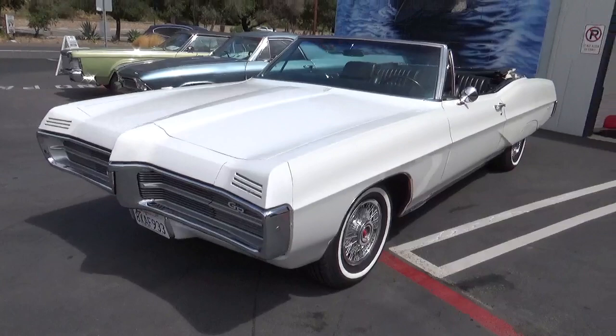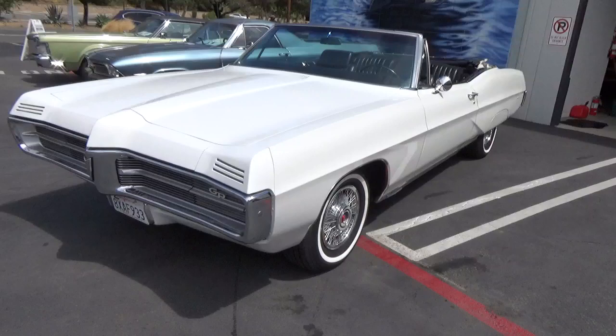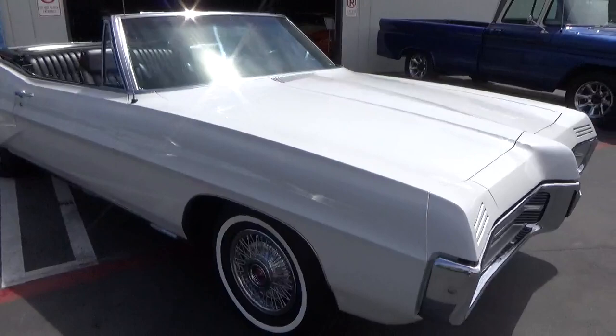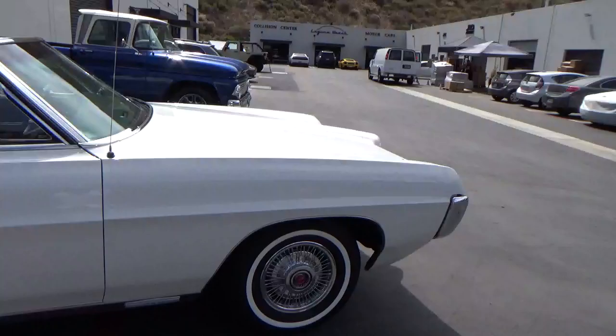This car has 73,000 miles on it and the original 400 cubic inch V8, numbers matching motor. It's a four-speed manual transmission, power top, power steering, power brakes — gorgeous car, very nice paint, straight as an arrow.